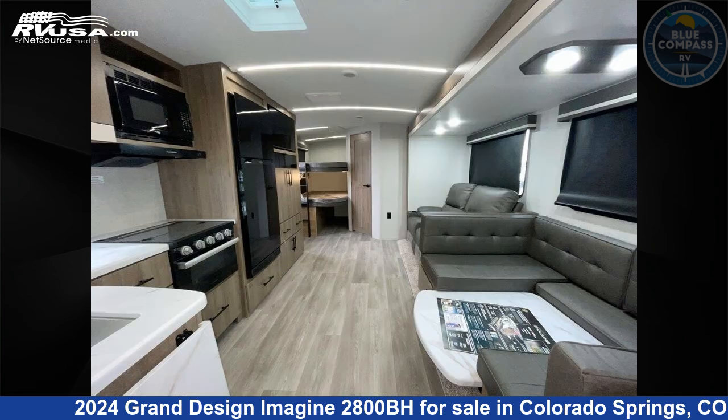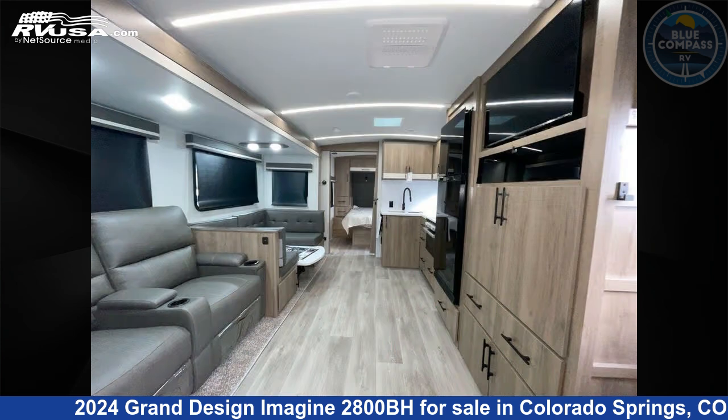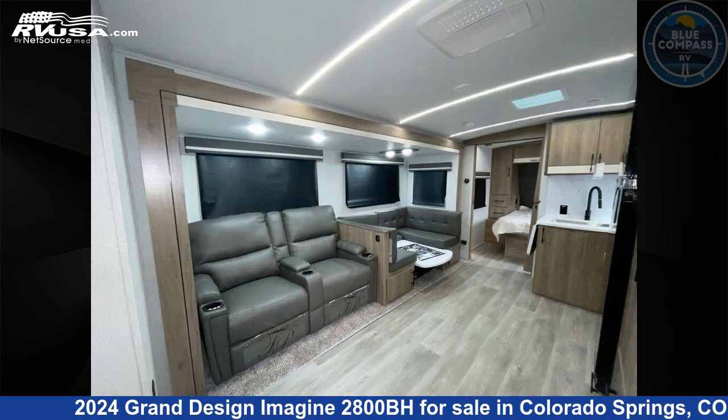The floor plan layout of this travel trailer features a bunkhouse, front bedroom, two entry/exit doors, and a U-shaped dinette.